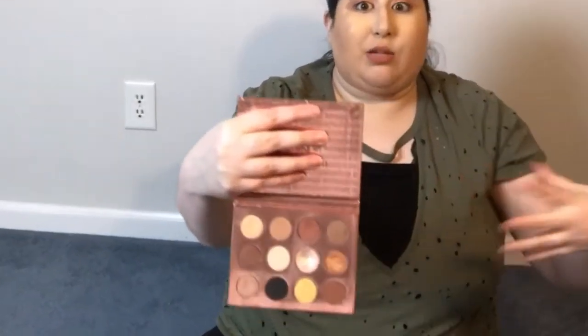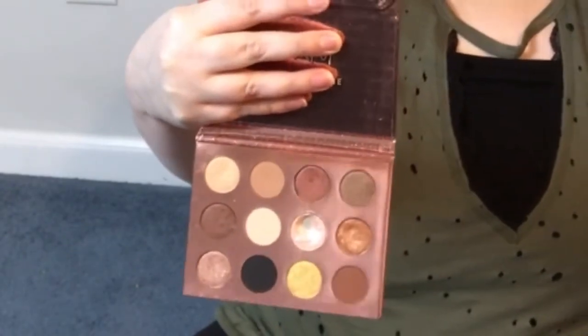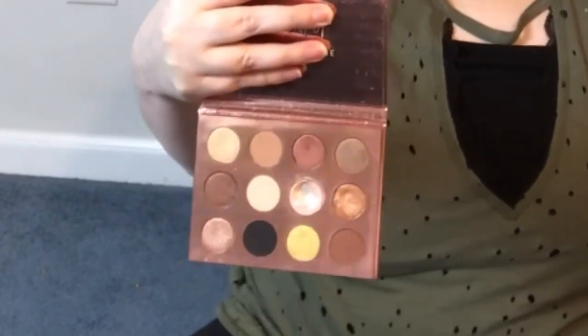If we were allowed to keep one colorful palette and one neutral, I would have kept the Violet Voss hashtag palette — which has purples, yellows, and other fun colors — and for a neutral palette I would have picked the ColourPop I Think I Love You because it has both mattes and shimmers. The Kat Von D Shade and Light is my favorite neutral palette but it doesn't have shimmers, so I couldn't pick it as an only palette.